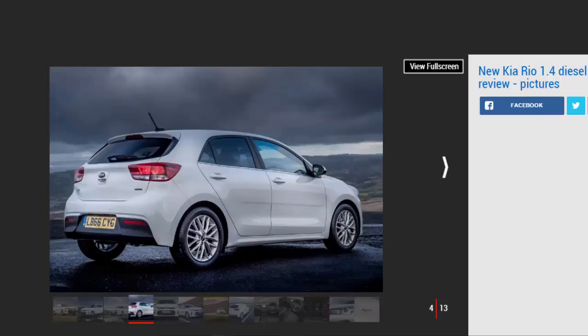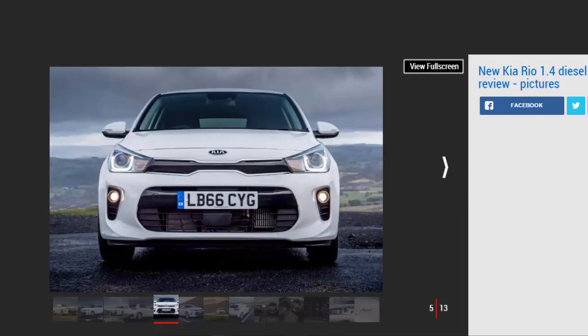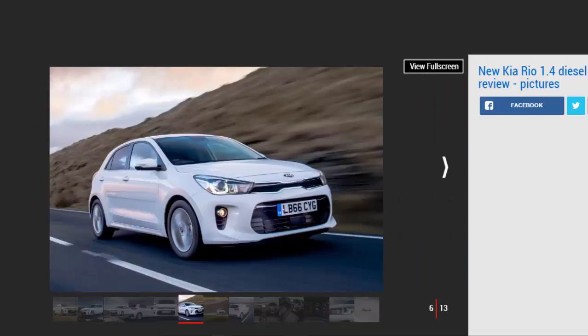It's much more refined than the 1.4-litre diesel found in the Volkswagen Polo and Skoda Fabia, but companies like Citroen and Mazda will sell you a similarly frugal diesel supermini that's more willing to rev. At least the six-speed manual gearbox lets you keep the Rio in its narrow power band without too much fuss. Regardless, if flexibility and refinement are what you want, the 1.0-litre turbo petrol offers that plus pretty decent economy.